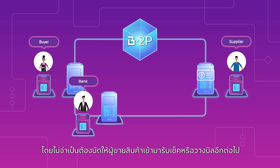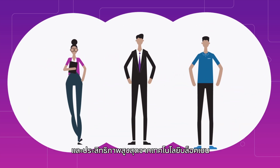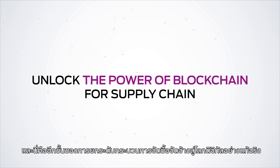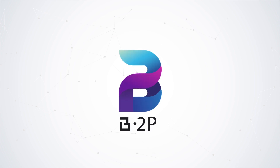No more collecting checks or submitting billing notes. This new B2P platform will benefit everyone involved. With a blockchain platform, it brings greater value to all related parties. This is the digitalization of the procure-to-pay process, a transformation made possible by blockchain technology.